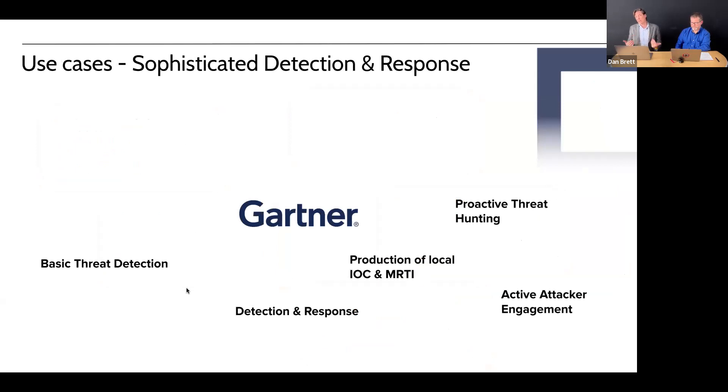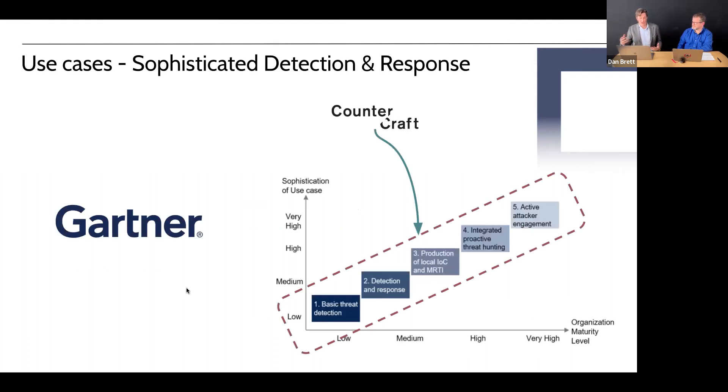Gartner has developed a framework moving from simpler to more sophisticated detection use cases: basic threat detection, detection and response, production of local IOCs and machine-readable threat intel, proactive threat hunting, and finally active attacker engagement — delaying or slowing adversaries to buy time for the blue team and gather further TTPs. These use cases scale in sophistication and deliver greater benefits. CounterCraft operates across this entire spectrum, which is why we're used by mid-size companies, global banks, and nation states.